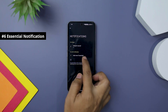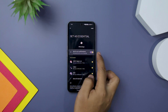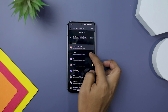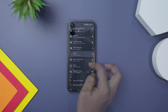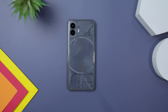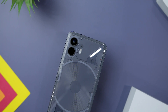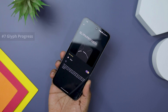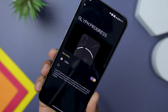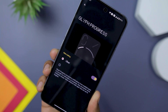Another useful feature of the Glyph interface is its essential notification capability. Silent mode helps reduce distraction but can lead to missed calls or notifications from important contacts. However, with the Glyph interface on the Nothing Phone 2, this problem is solved. When whitelisted contacts or apps send you a notification, the Glyph lights up and remains illuminated until you check it. You can even enable the flip-to-Glyph feature, which triggers light-only notifications when you place the phone face down. Furthermore, the Glyph light offers integration with third-party apps, serving as a progress tracker for upcoming rides — currently Uber is the only app supporting this feature, providing a unique visual indication of your ride's progress.